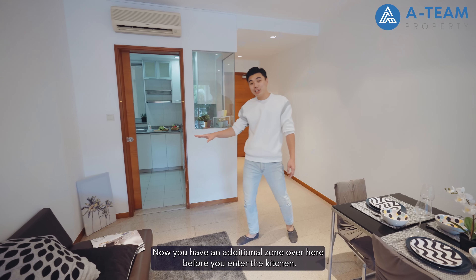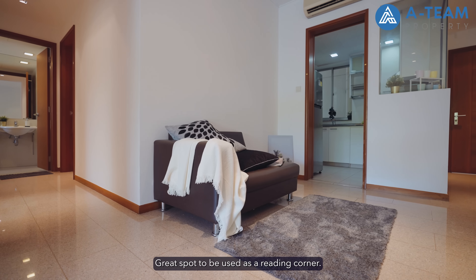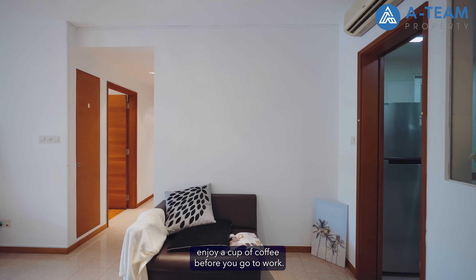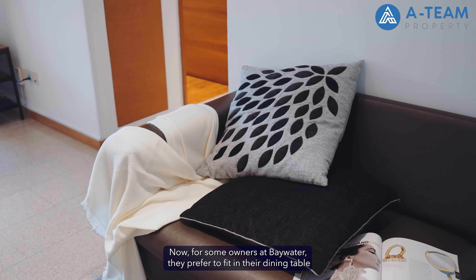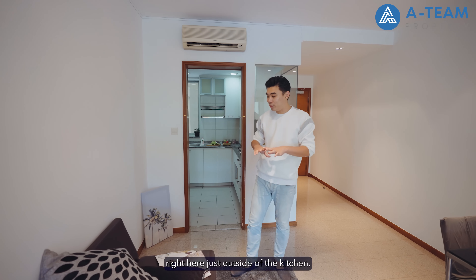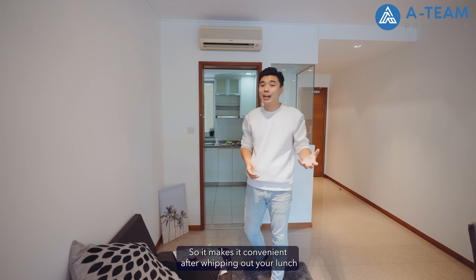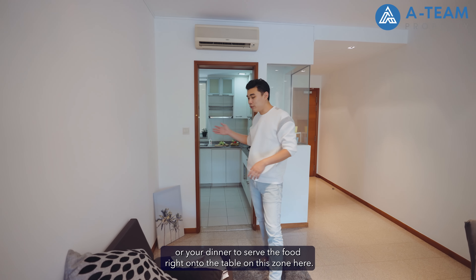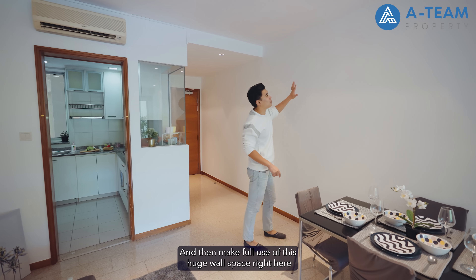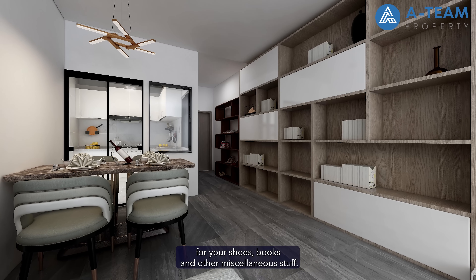There is an additional zone here before you enter the kitchen — a great spot to be used as a reading corner. Maybe read the newspaper sitting here in the morning and enjoy a cup of coffee before you go to work. Some owners at Baywater prefer to put their dining table right here, just outside the kitchen, so it's convenient after cooking to serve food right onto the table. You can make full use of this huge wall space here to build in additional cabinetry for shoes, books and other miscellaneous items.